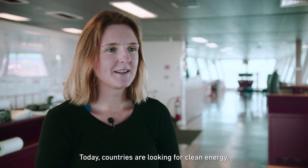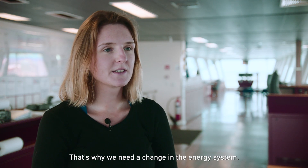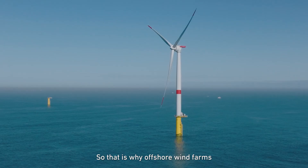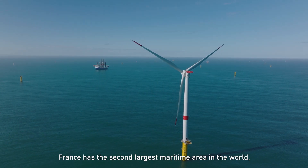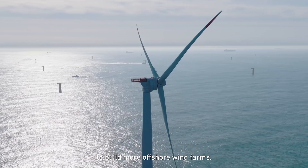Today, countries are looking for clean energy, that's why we need a change in the energy system. At sea, the winds are blowing harder and more continuously than on land, so that is why offshore wind farms are seen as the key to this energy transition. France is the second largest maritime area in the world, so they are taking this opportunity to build more offshore wind farms.